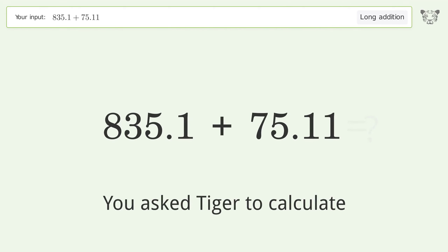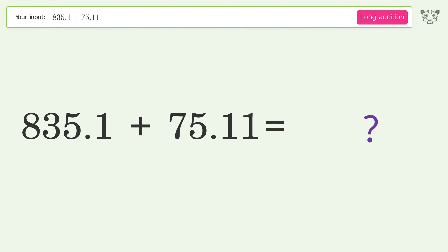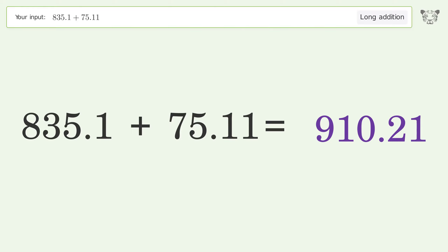You asked Tiger to calculate. This deals with long addition; the final result is 910.21.